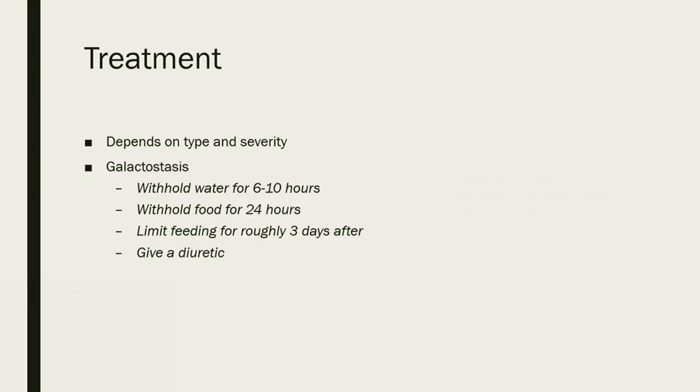Treatment depends on severity. For galactostasis, you can withhold water for six to ten hours and food for about 24 hours. After reintroducing food, limit their feeding for about three days. You may also give them a diuretic. The goal is to decrease the amount of milk stuck in the mammary glands. These are ways to help naturally before veterinary intervention is needed.